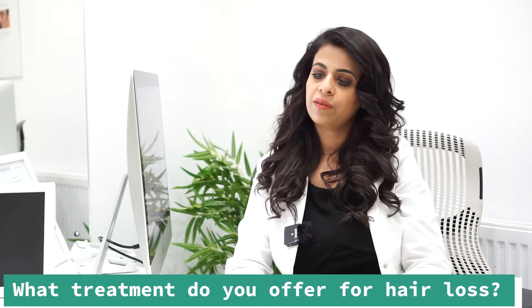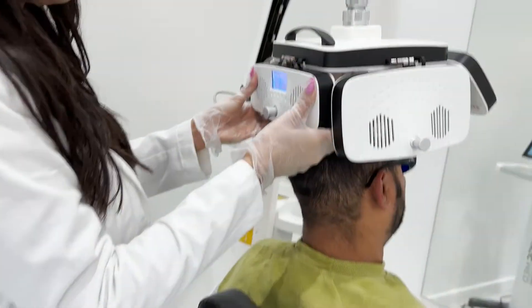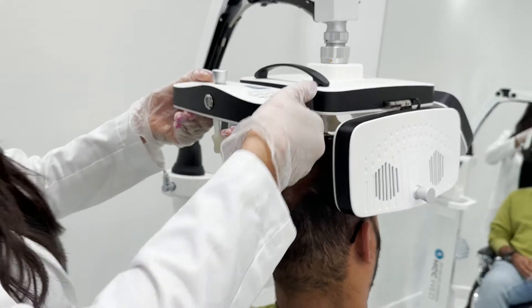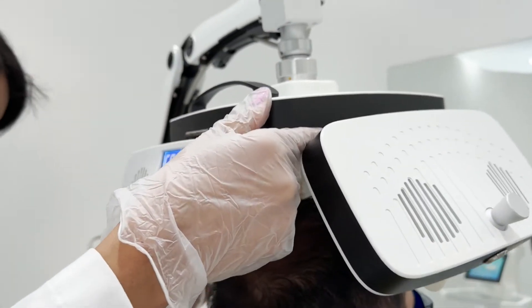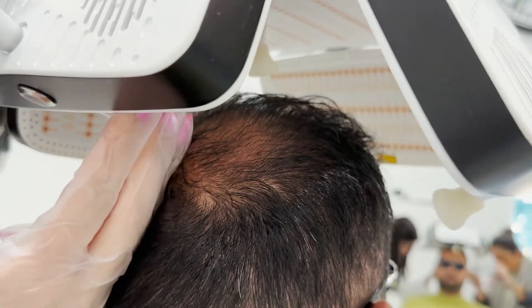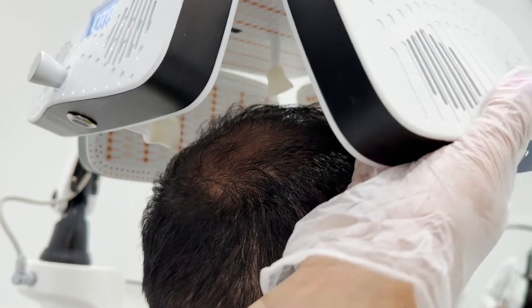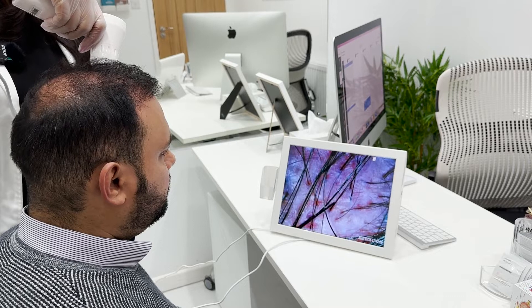We offer a very popular treatment at Shumayla's called low-level laser therapy. It has been quite high in demand over the years, and the treatment is very, very successful. Low-level laser therapy is a combination treatment that we sometimes perform alongside PRP as well. The purpose of low-level laser therapy — or hair growth therapy, or laser regrowth therapy, as it has multiple names — is quite broad.